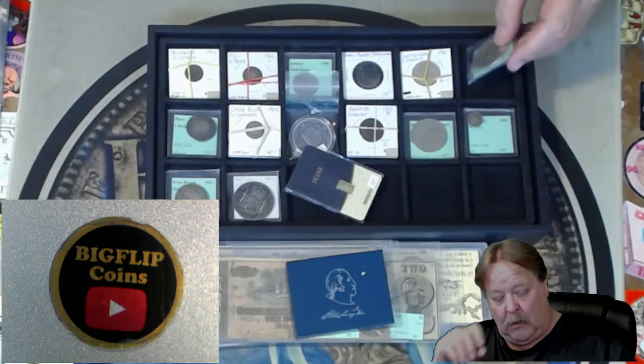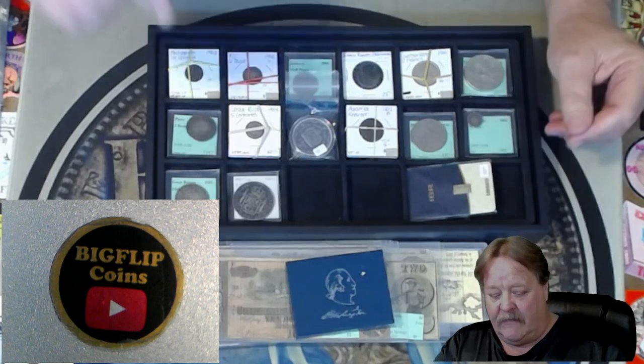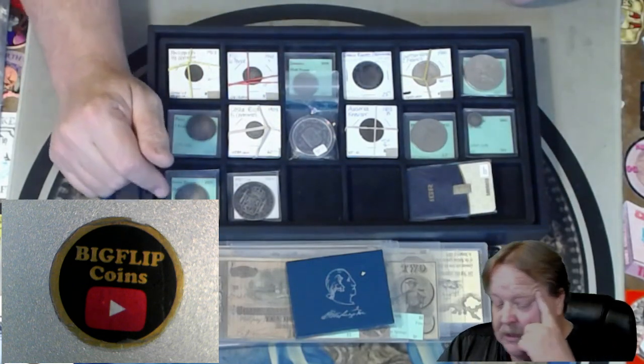I have another one for tomorrow night. They seem to go like hotcakes, so I'm just going to go down that road. We have an eight real. We do have some shipwrecked silver, shipwrecked coins.